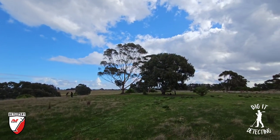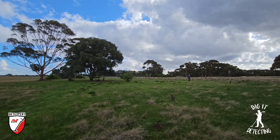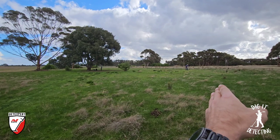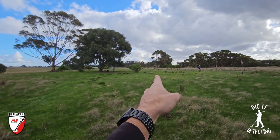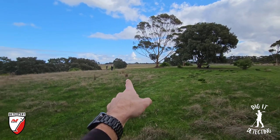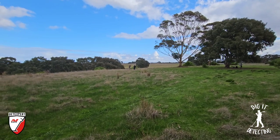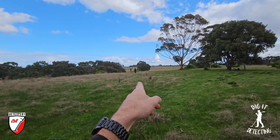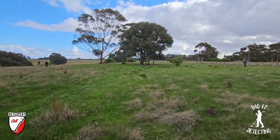Welcome back to Digger Detecting, guys. Welcome also to a party along the river where we've got five detectorists out here today hunting this ground, the old house site. We've got Andrew the father-in-law running the Vanquish 540, Derek way over the back there with his lovely wife Naticia, both running Equinox 800s, Luke from I Dig That 73 talking to David, also running the Equinox 800, and David is running my Equinox 800.